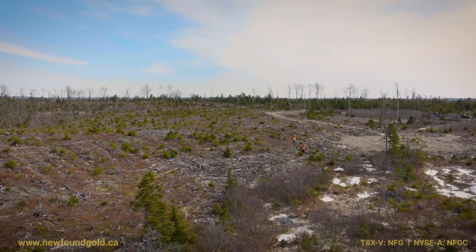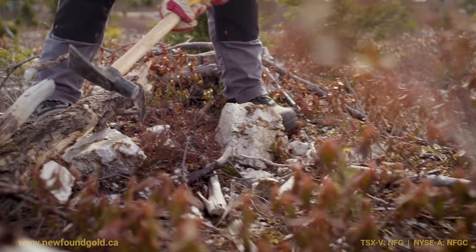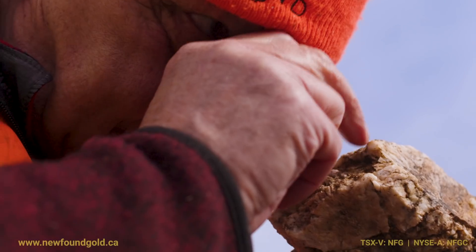1744 actually stands for 1744 grains of gold which was found in the till. Newfoundland sent us out to do those tills; we took them, and once we got out there we started discovering quartz everywhere with visible gold — hence that's where the newest discovery came from.